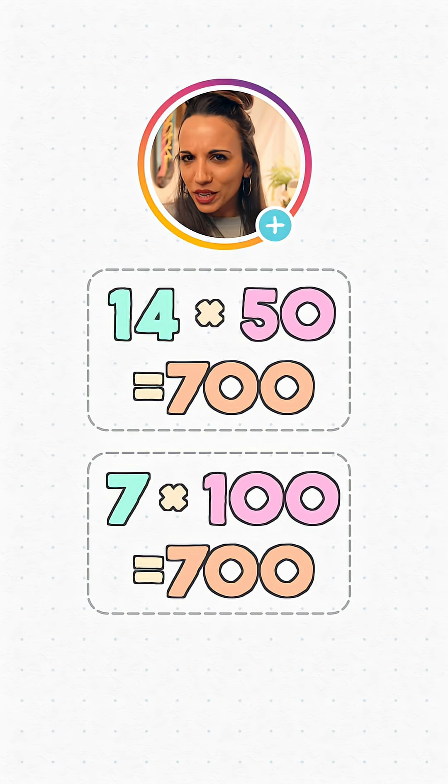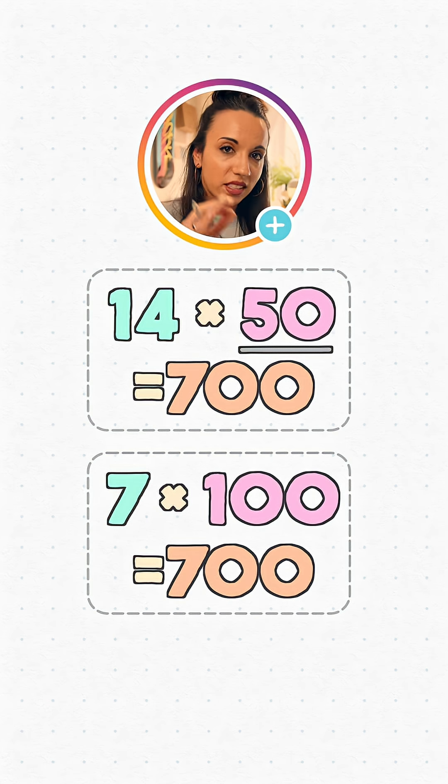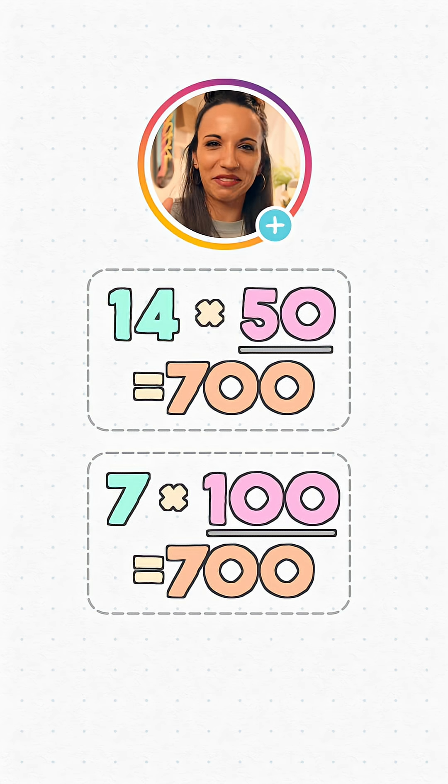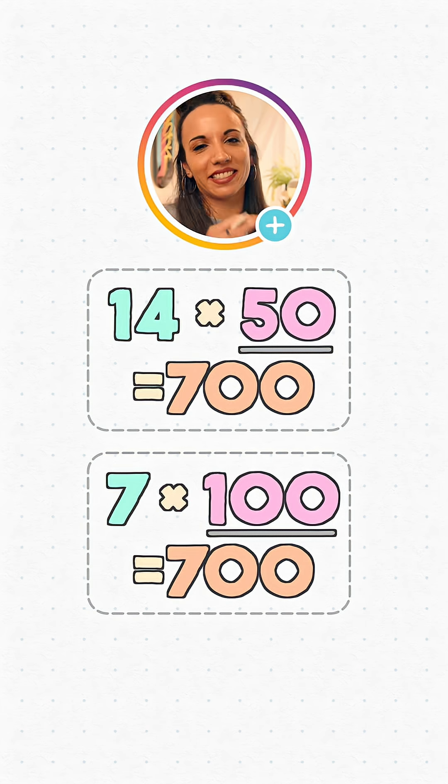How did I know which one to halve and which one to double? Well, that comes down to experience. I spotted that 50 there and knew that if I doubled it, I'd get 100, which is a notoriously cooperative candidate for multiplication. So then it made sense to halve the 14.